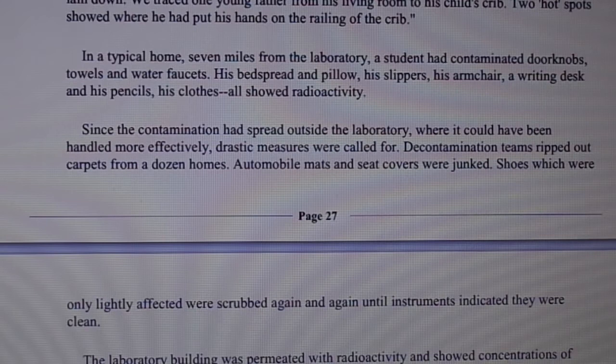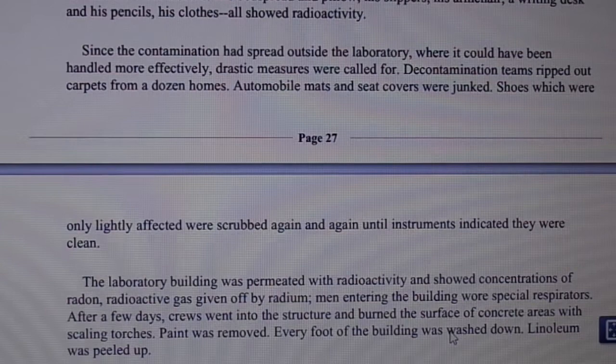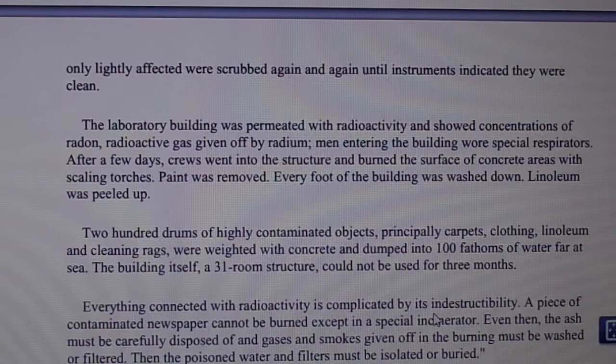Decontamination teams ripped out carpets from a dozen homes. Automobile mats and seat covers were junked. Shoes which were only lightly affected were scrubbed again and again until instruments indicated they were clean.